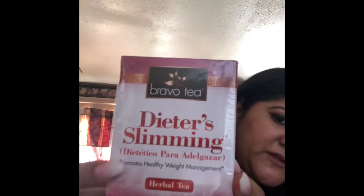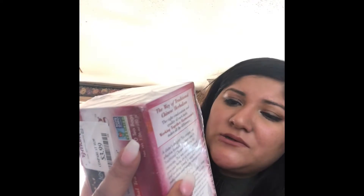I also saw this Bravo Tea diet slimming tea — it promotes healthy weight management, it's 100% natural, and it's caffeine free. The back is in Spanish, but I just wanted to try it and see if it actually works.